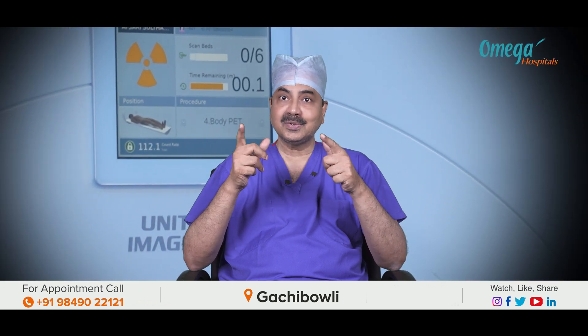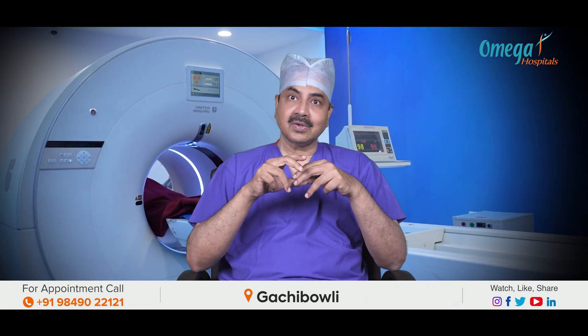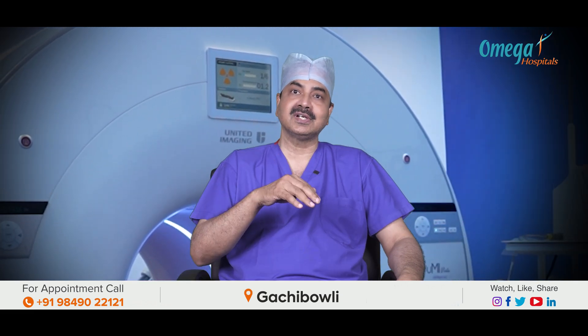In analogue PET-CT scans, we have approximately 23 to 24 mSv of radiation. In this newer PET-CT scan, the scan time is only 3 minutes, so for the entire procedure the patient receives hardly 8 to 9 mSv of radiation.